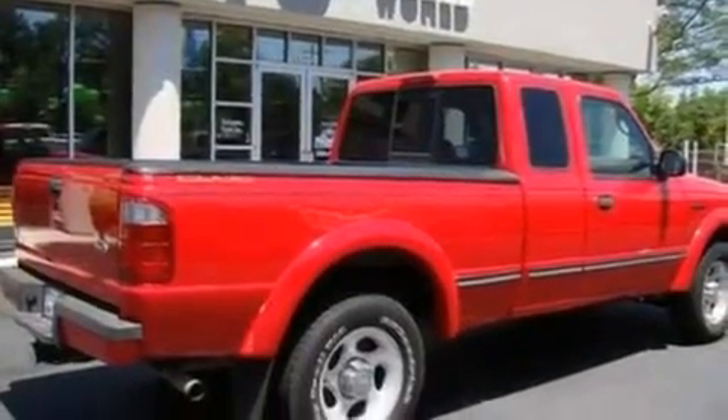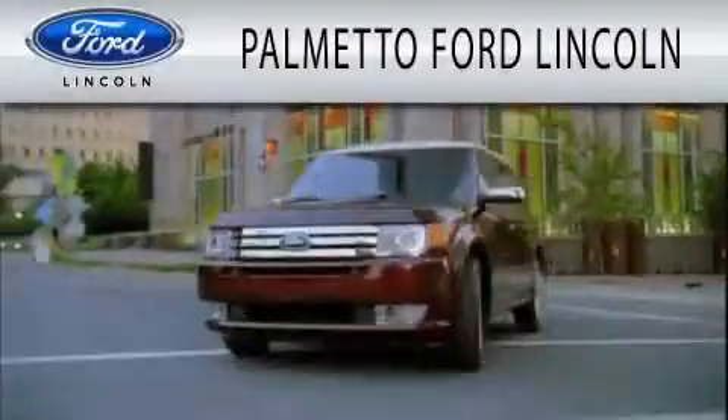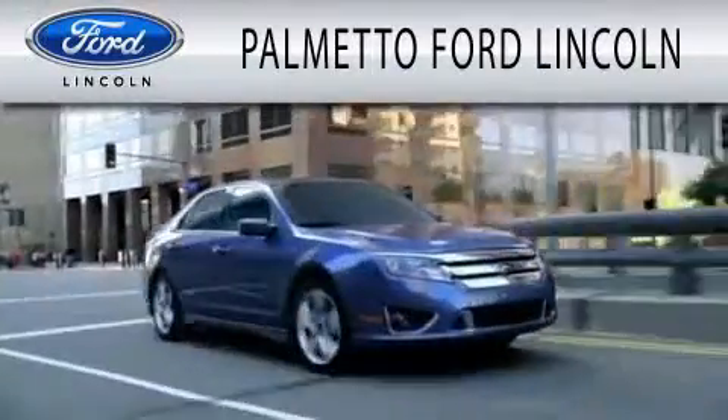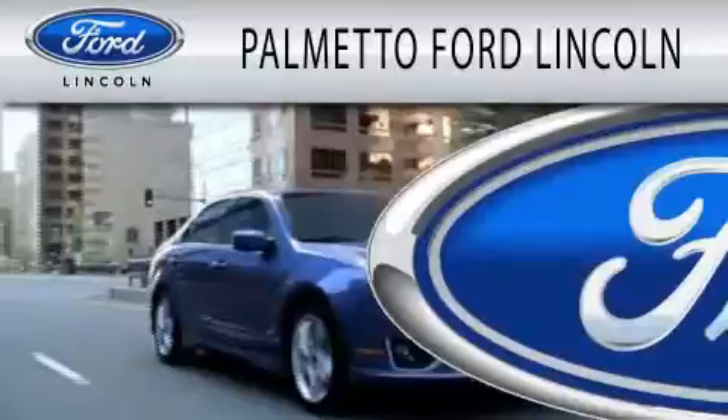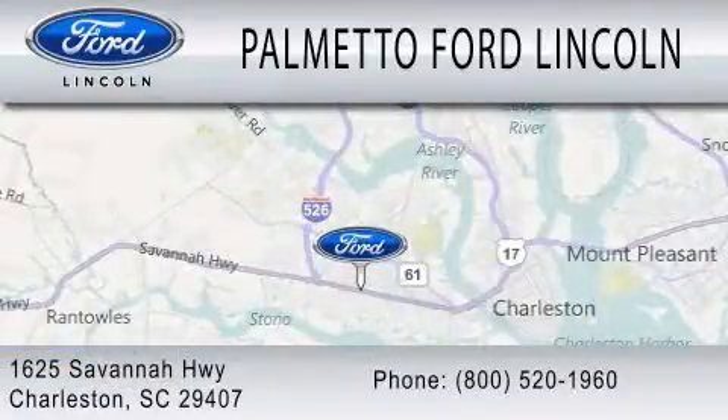Contact us today and schedule your opportunity to see this automobile in person. Palmetto Ford Lincoln is dedicated to doing everything possible to ensure that the experience you have selecting your next vehicle is as pleasant as possible. We are located at 1625 Savannah Highway in Charleston.